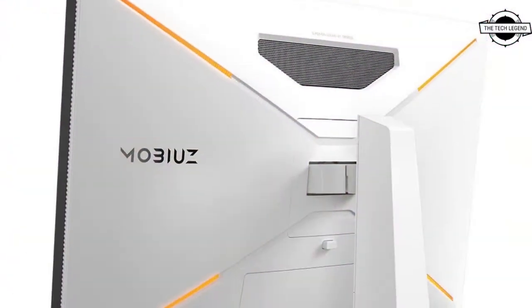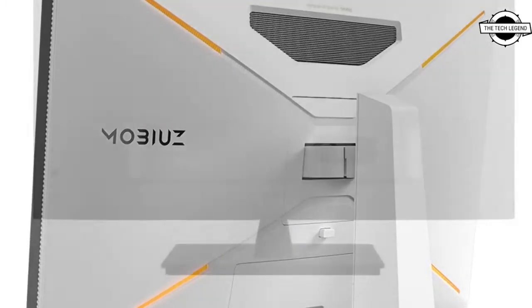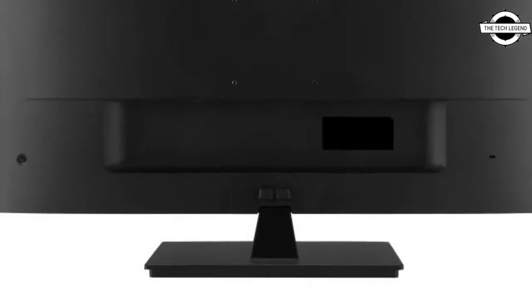This LCD panel is an IPS system and the display technology is FreeSync Premium Pro compatible.